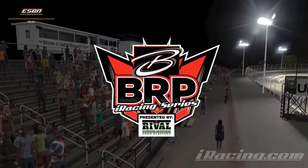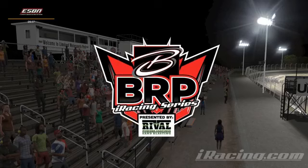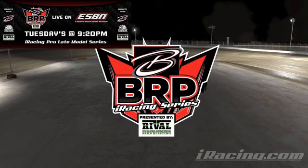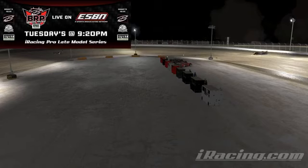The Becknell Racing Products Pro Late Model Series is on the air, live from Lamentland Speedway. Tonight's broadcast being brought to you in part by MDR Designs. For all your in-sim graphical needs, MDR is where you want to be — you can find them on their Facebook page.